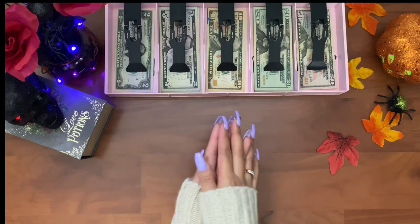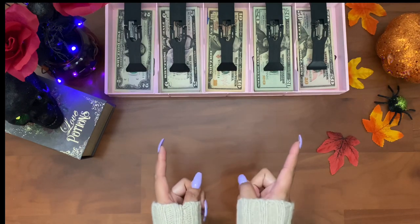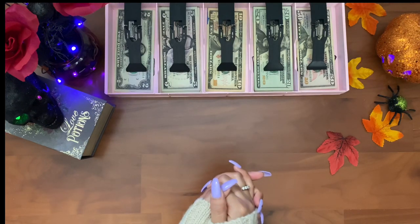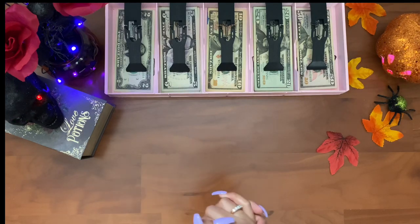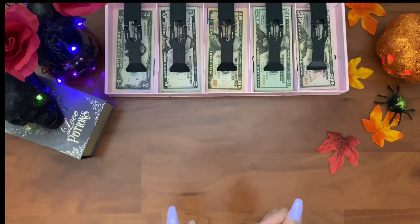Hey guys, welcome back to my channel! Today we're doing another cash envelope stuffing, and this is paycheck number one of October. So yeah, let's get right into this video.